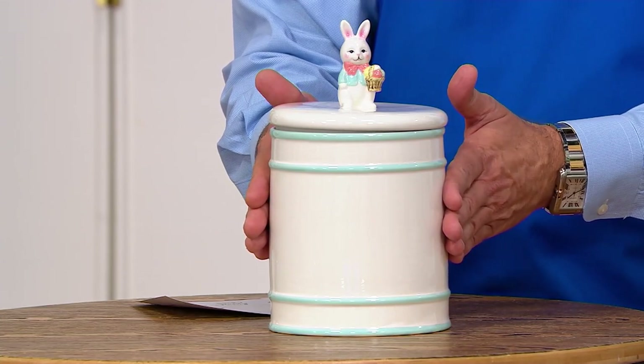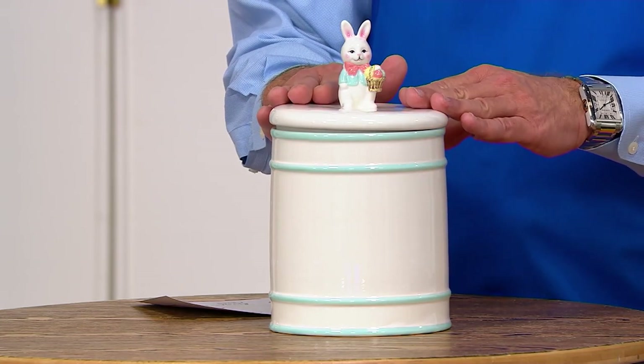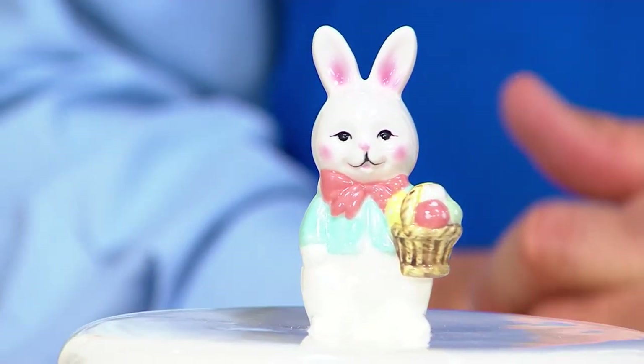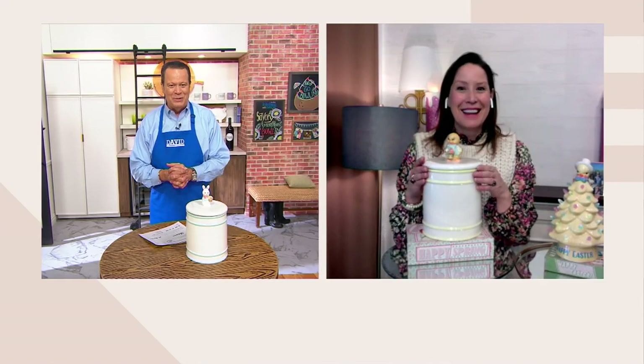Mr. Cottontail is an extension of our Mr. Christmas company, so you can be sure that the same kind of quality that you've come to know, love, and expect from Mr. Christmas is present in Mr. Cottontail. Let's welcome in Leslie Hermanson, the granddaughter of the founder of the company, who's joining us now to talk to us about Mr. Cottontail. Leslie, welcome back.